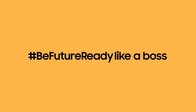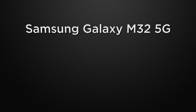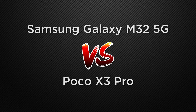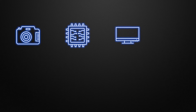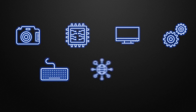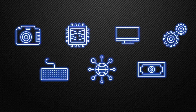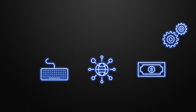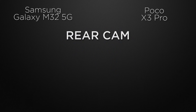Hey guys, this is Amit and you are watching Tech Dad. In this video we are going to compare Samsung Galaxy M32 versus Poco X3 Pro, and we will discuss which one is better in camera, performance, display, body, features, communication chips, and prices. At the end of the video I will tell you which one is better according to me, so watch this video till the end. Without wasting any time, let's start.